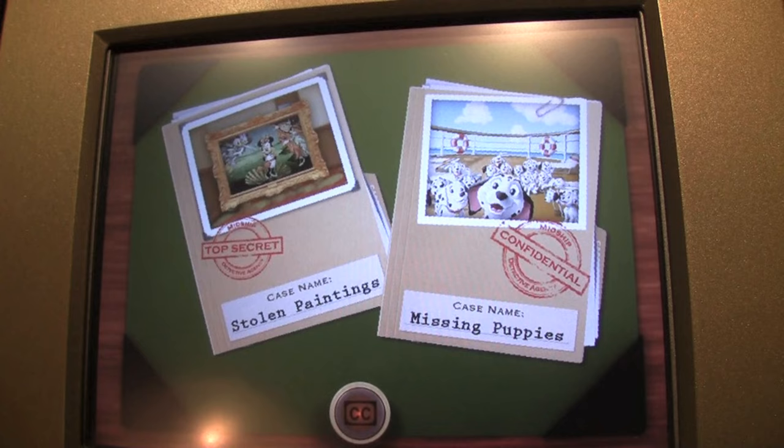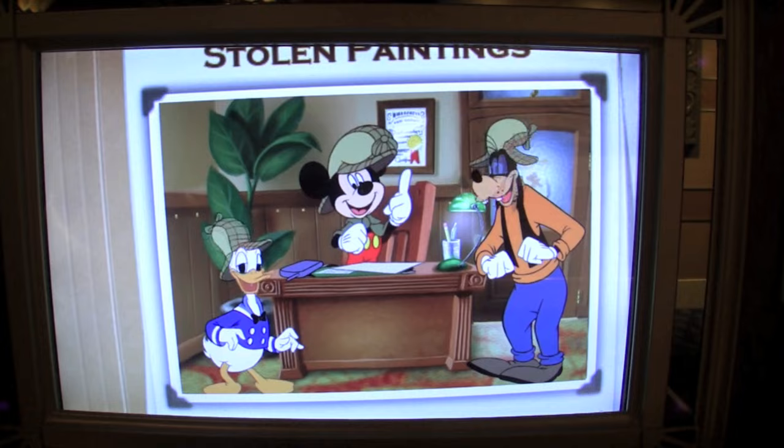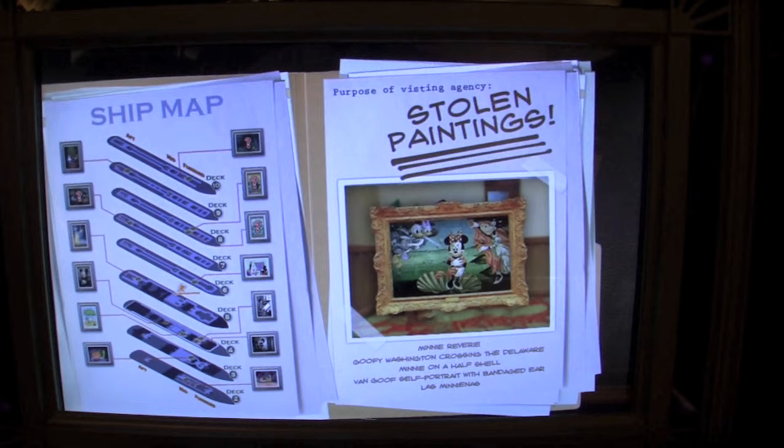Welcome to the Midship Detective Agency. Which case would you like to solve? Check out our new detectives — they're going to help us crack this case! Detectives, we need to catch that criminal and find those stolen paintings.